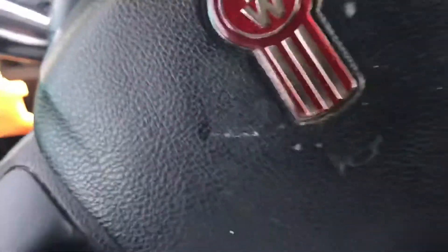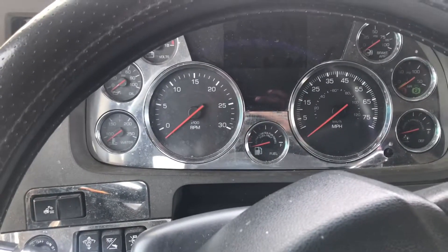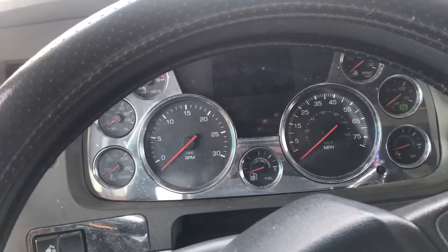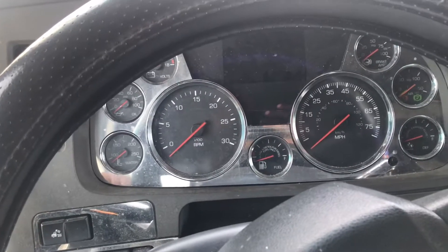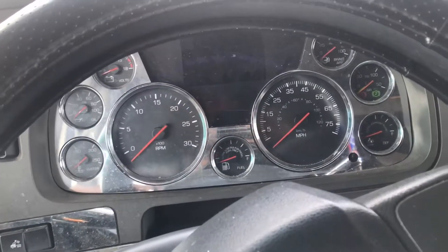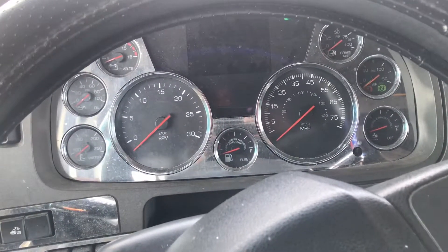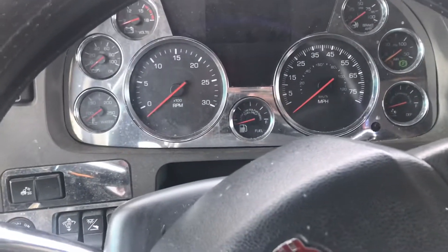I'm going to continue driving this truck and just keep an eye on it — stop every few hours, check it out, check the oil, and make sure everything is good. If you are having problems with your trucks, hopefully this can give you some idea of what's going on or what to look for. If I was able to help some of you with any information pertaining to derate or the red stop engine light, that would be a good feeling. Be safe on the road — like, comment, subscribe. Enjoy your day.